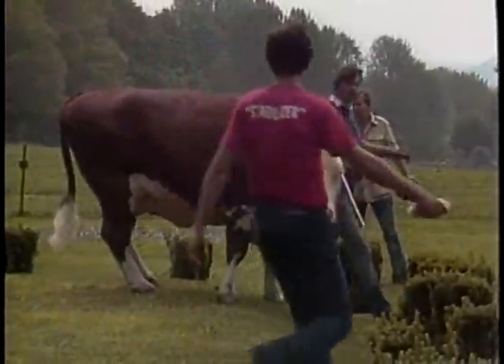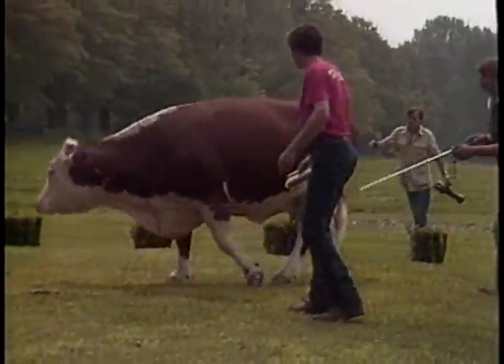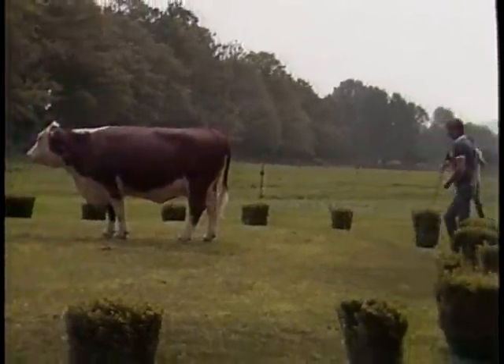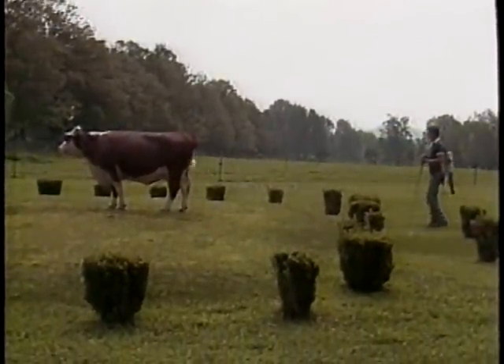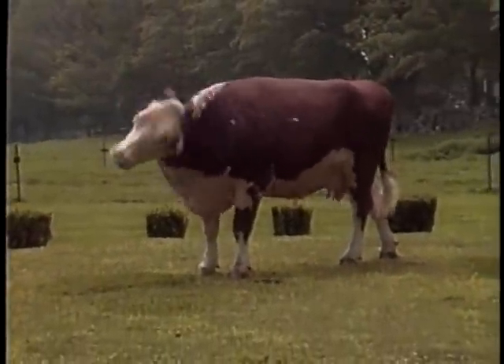Now turn her around. Maybe she'll stop more in the center. Hoop, hoop, hoop — good. Perfect, perfect, perfect! Oh yeah. Hold her right there.